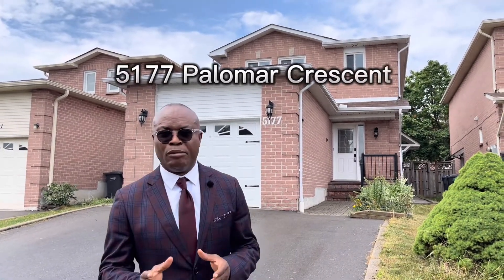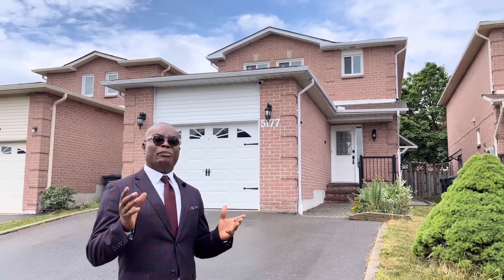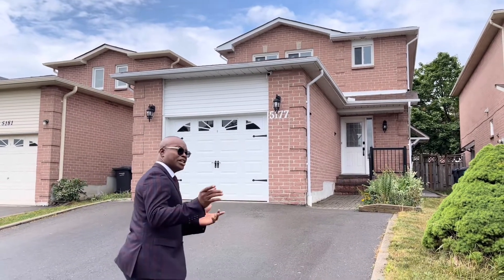Welcome to my new listing here at 5177 Paloma Crescent, Mississauga, at the intersection of Eglinton and Guildwood or Eglinton and Mervis. This is a 3 plus 1 detached home with a separate entrance. It has 2.5 washrooms on the main and second floor, and one washroom in the lower floor. Come in and I'll show you what's in this great property.